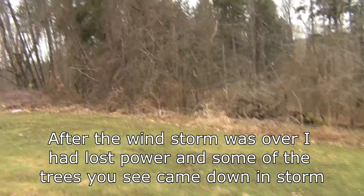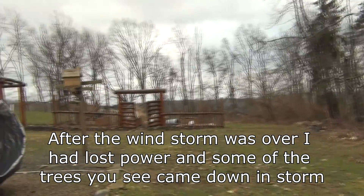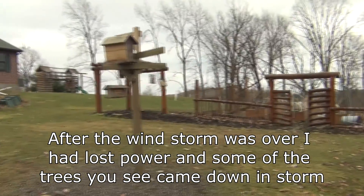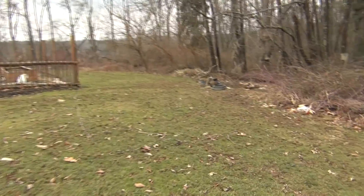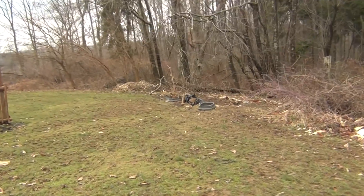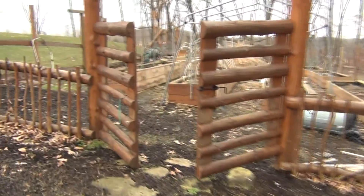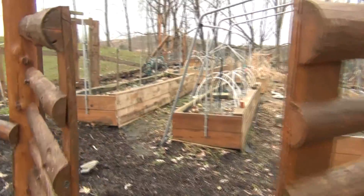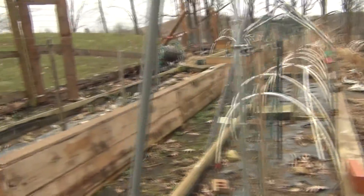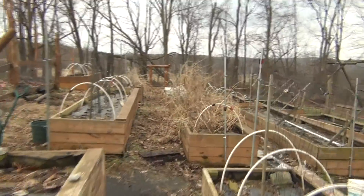It's very, very windy out here as you can hear and tell. This is my bird feeding station. And over there is where I feed the deer and the squirrels and everything else. It's very muddy here right now. My garden here is mostly cleared out except for some of my pepper beds that I didn't get to clean out last fall.